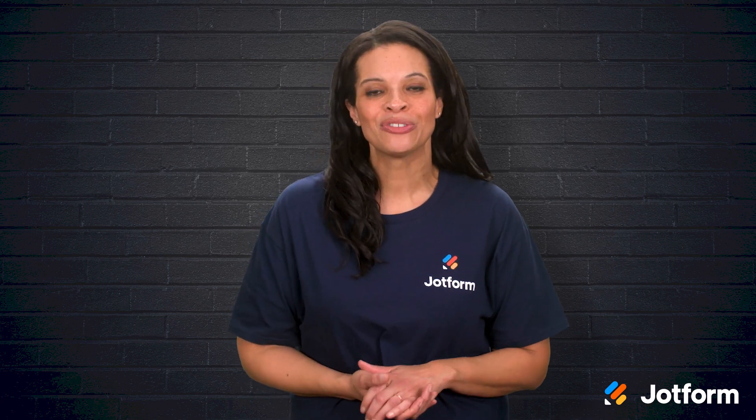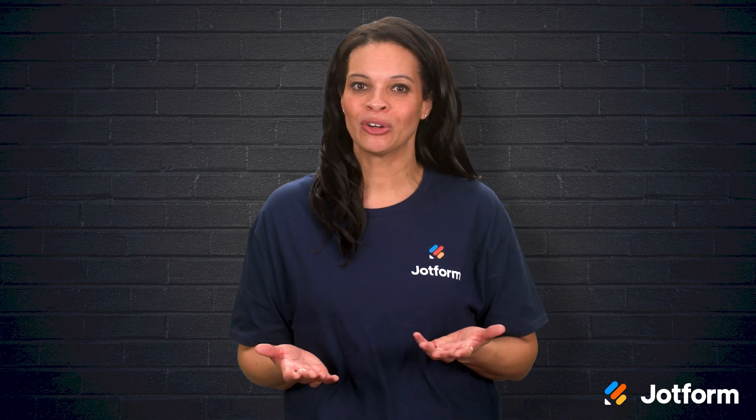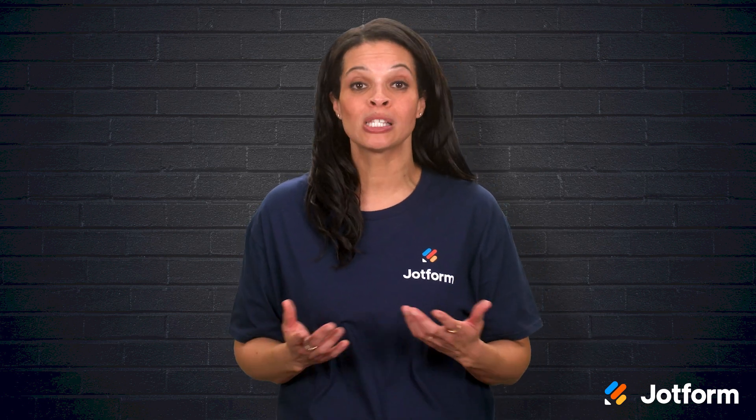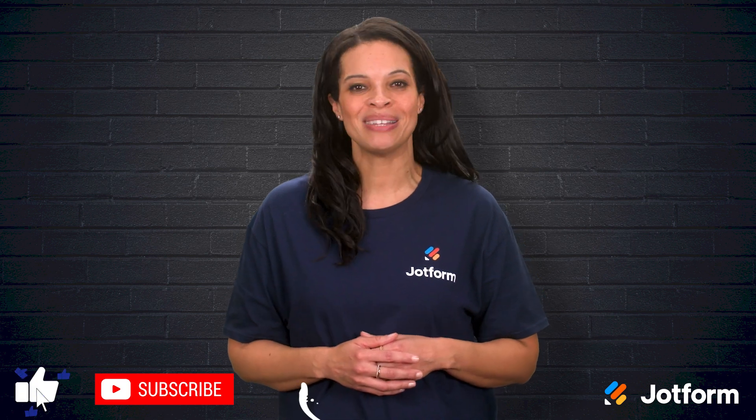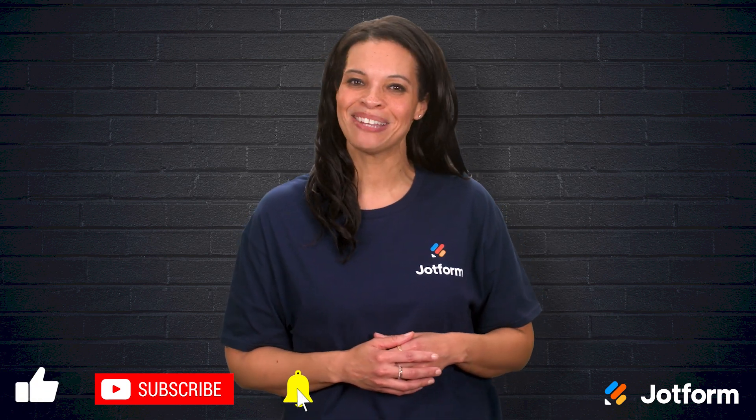Thank you so much for joining me today. I'm Penny with JotForm, and I hope you're inspired to explore automation for your own processes. Remember to subscribe so you never miss an update. Until next time!